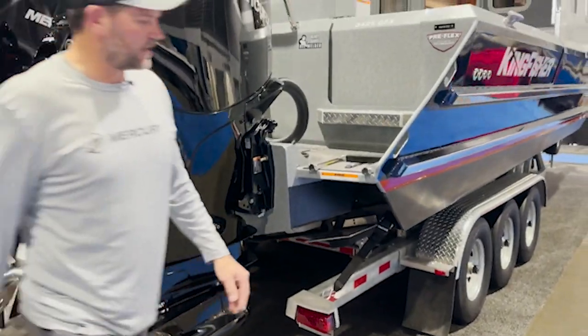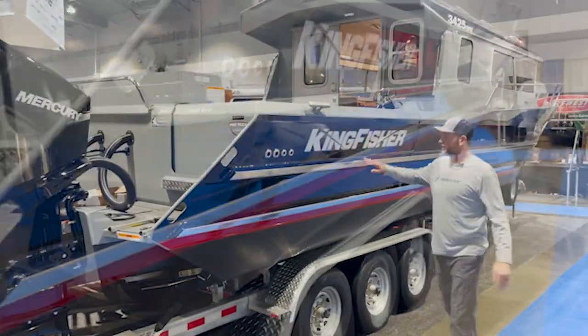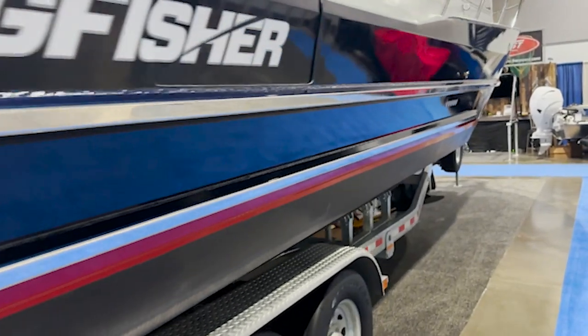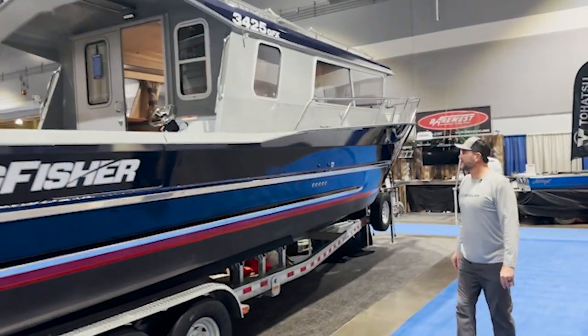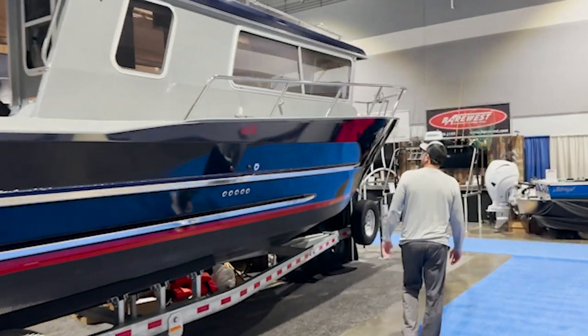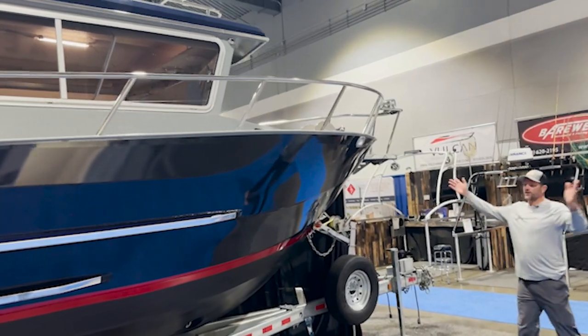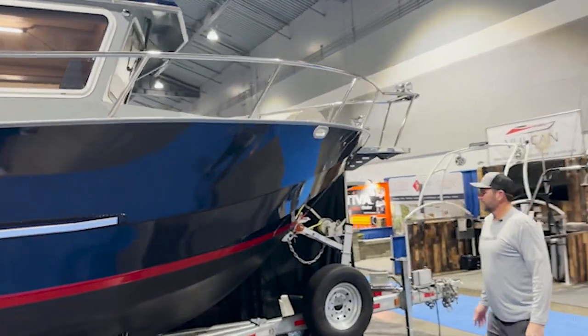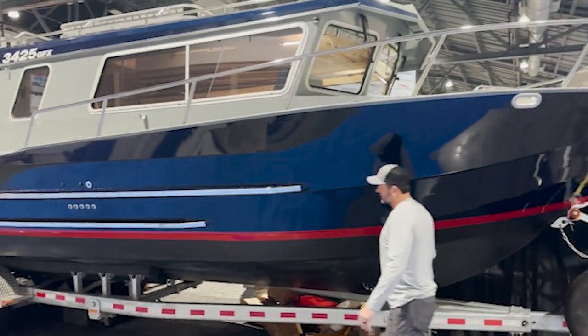The 18-degree deadrise gives you a lot of V there to break through the chop. Walking around the side of the Kingfisher, we've got our rub rails mounted on the side — great for docking, really protects the beautiful paint job. Walking up to the bow, you can see the flare in this bow, which really helps spray the water off to the side. There's some reverse chine in here that helps lift the boat up and get it up on plane.